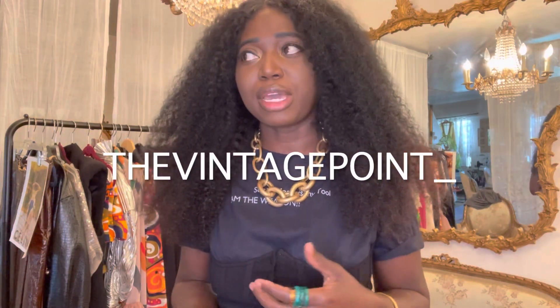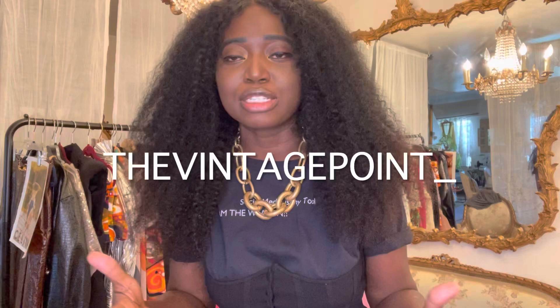Before I get started, let me just show you what I got on. I got on a t-shirt by my brand. My brand is Undefined. It's on hold right now, under construction, but this is a t-shirt for my brand. It just says 'social media is my tool, I am the weapon,' because that's exactly what it is. I run a page called The Vintage Point, which is a fashion page. It's like my fashion magazine.